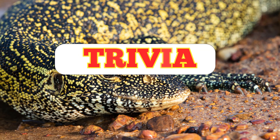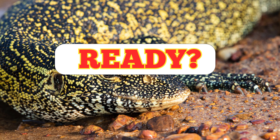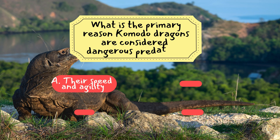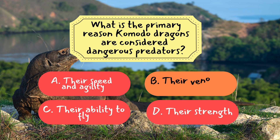Now it's time to see how much you've learned from today's episode. We've got three fun trivia questions coming up. Ready? Let's start! Question 1: What is the primary reason Komodo dragons are considered dangerous predators? The correct answer is B — their venomous bite. Komodo dragons use their venomous bite to bring down large prey by causing rapid blood loss and infection, making them formidable hunters.